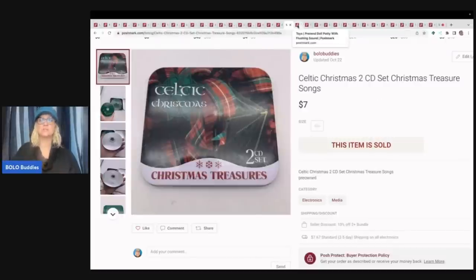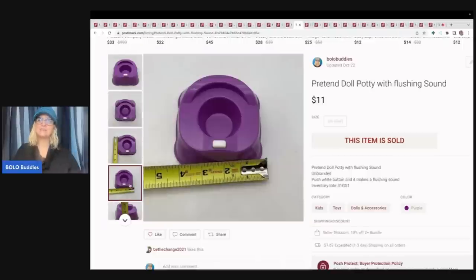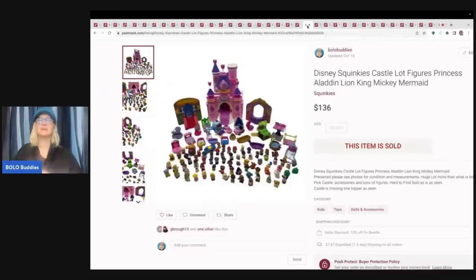This right here — I couldn't find a brand, but when you pushed the white button it sounded like it was flushing. So this was a pretend doll potty with flushing sound. No clue what brand — it's not very big at all. Super funny item. I sold it for $11 plus shipping. I think it came in a toy bundle or mystery toy box — it wasn't something I sourced, but something I happened upon.